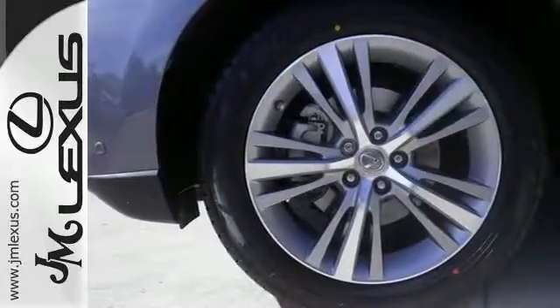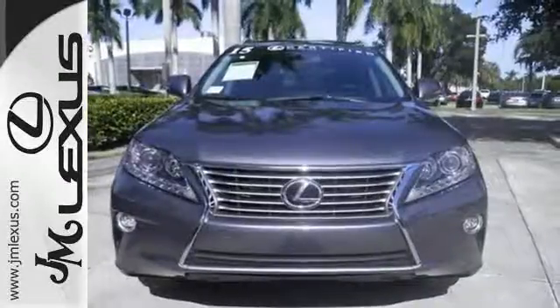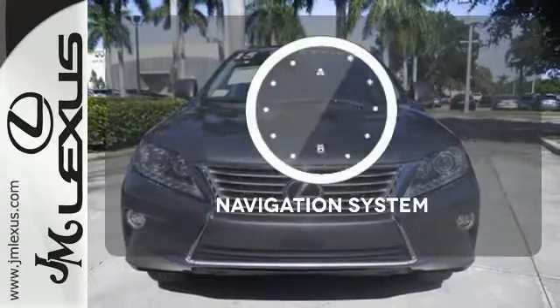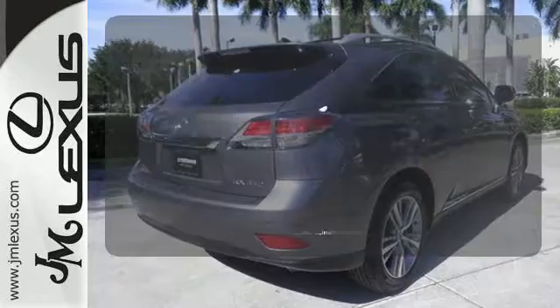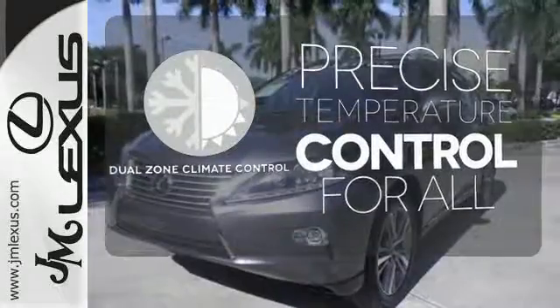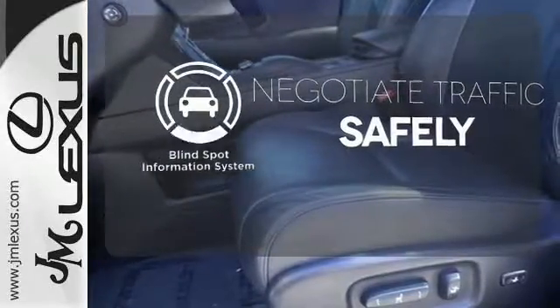You'll enjoy added touches like luxurious leather upholstery, premium surround sound and smart access with push-button start. Feel confident getting from point A to point B with the navigation system. No one will complain about the temperature with the dual zone climate control. Safety comes by being aware of your surroundings, and for that the blind spot indicator can't be beat.